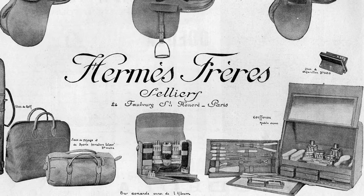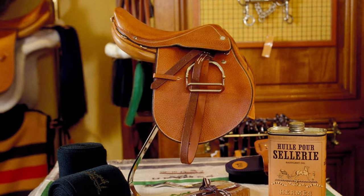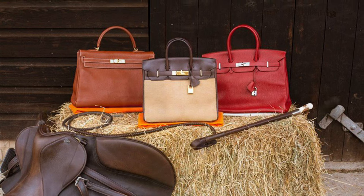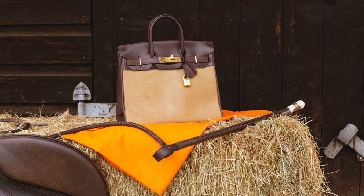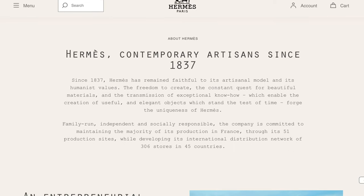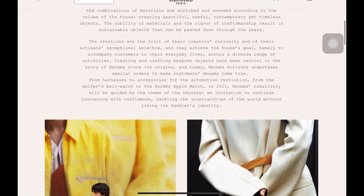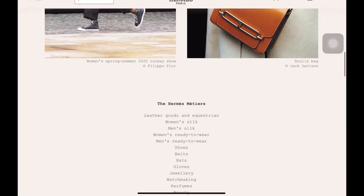Founded in 1837, Hermès started as a bespoke equestrian bridal and harness workshop. Today, it's one of the most recognized luxury houses, which remains true to its equine roots with this motif incorporated in so many of their handbags, clothes, accessories, and more. Self-described contemporary artisans, the family-owned house of Hermès represents six generations of artisanal creativity and innovation.